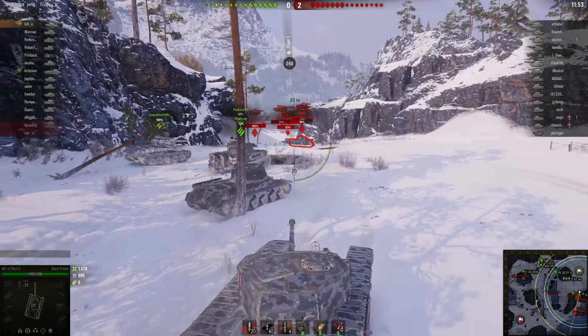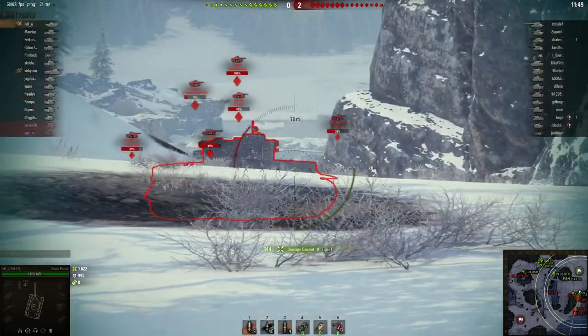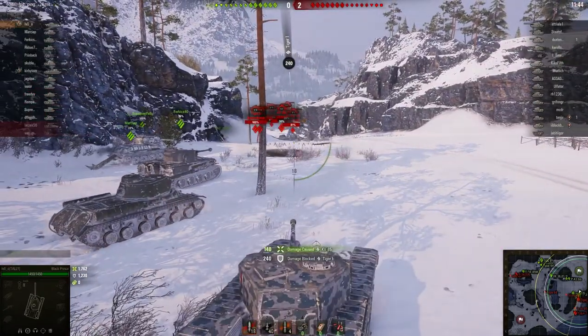Despite this, it was a Churchill tank in North Africa that jammed the gun and turret of a Tiger tank, causing the crew to evacuate — and that's the reason we have Tiger 131, the only working Tiger tank in the world.